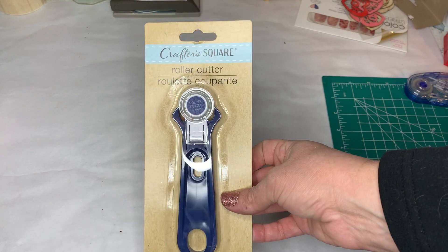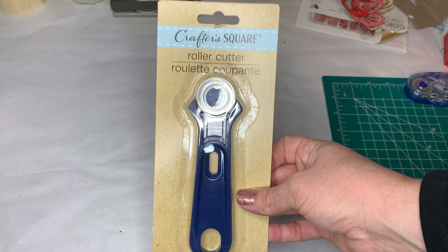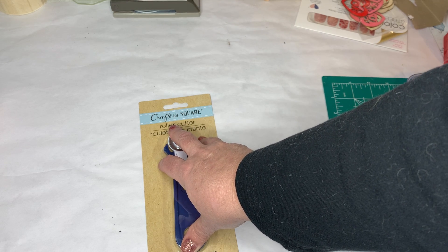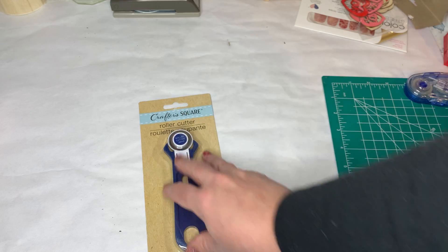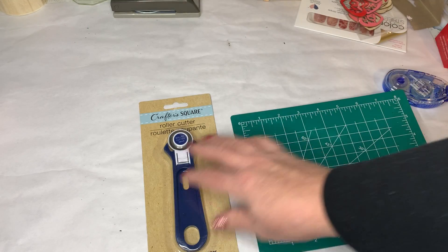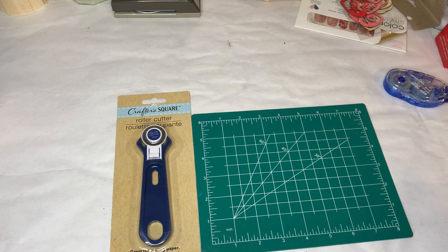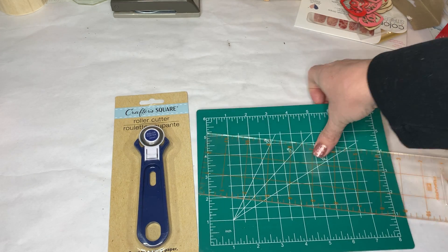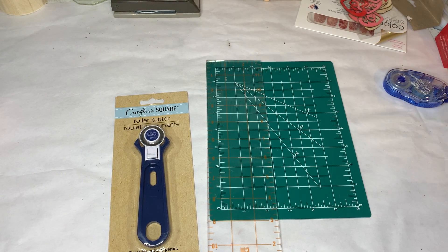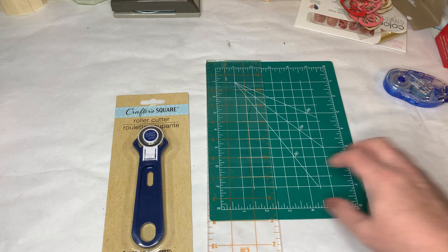They also have these little roller cutters. I do a lot of rotary cutting with sewing projects but I've never tried a rotary cutter for paper projects, so I thought it's a $1.25 — let's try it. They also have little cutting mats, and obviously these two go together. What I wish they would come out with is a nice clear ruler to use with this, but you could go ahead and use any clear ruler — you don't have to have any of these things, it's just nice to have a clean straight cut.